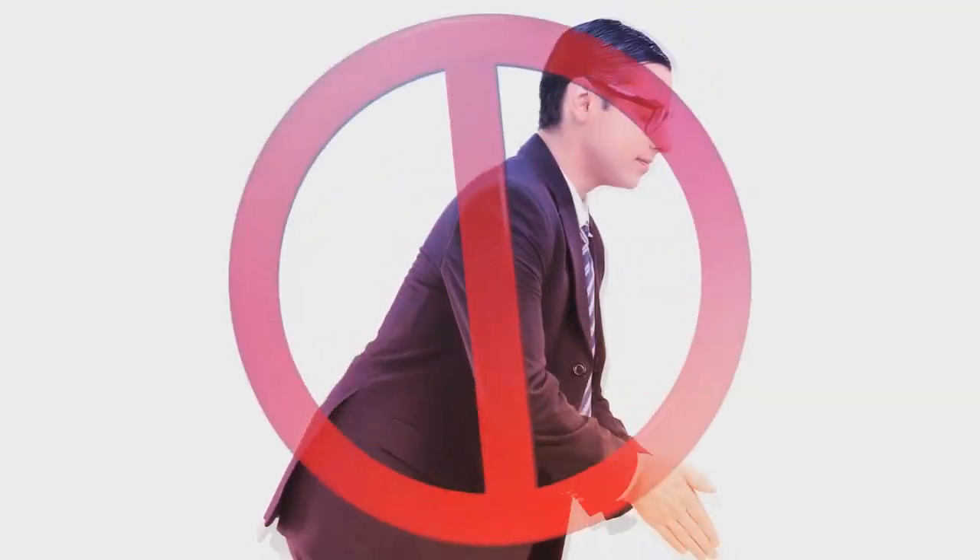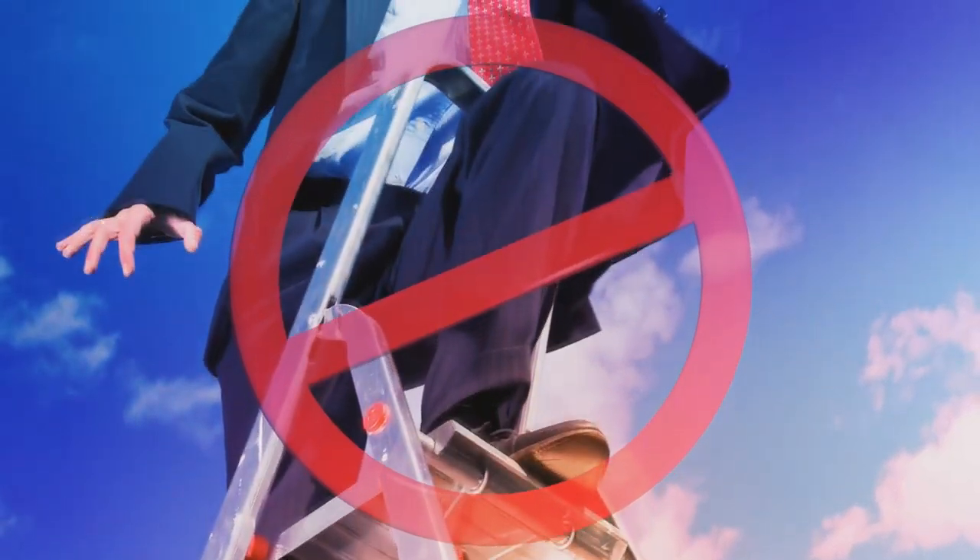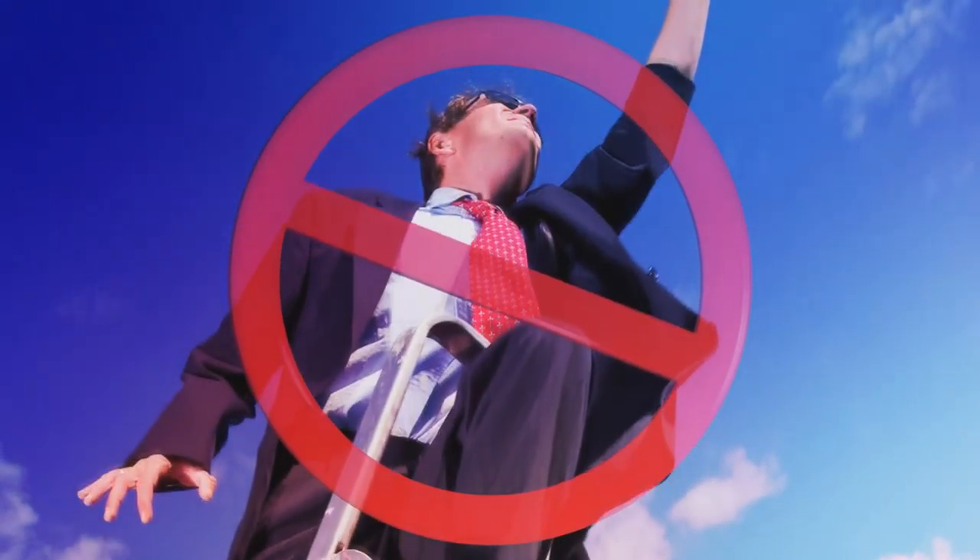No climbing. Everything you need is within reach, or you will find something in the room to help you. Please do not climb on the furniture or walls. There's nothing hidden in the ceiling.